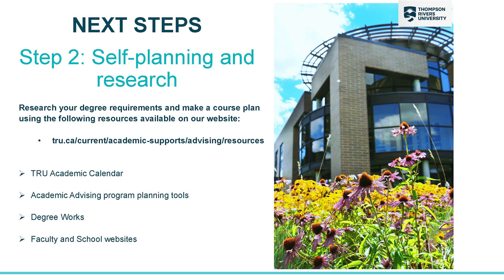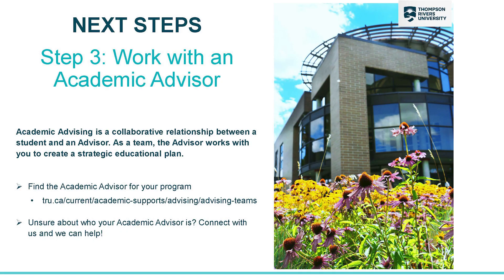Once you've applied and been accepted, you can do some research on our website. Use the materials that we've talked about today, as well as the academic calendar, and each program has their own faculty website so reference those as well. If you need any additional help after you've done your own research, feel free to connect with Academic Advising. If you don't meet the requirements for your program or you're planning on doing things in a different order, that's a great time to connect with us and we can help you sequence your courses.